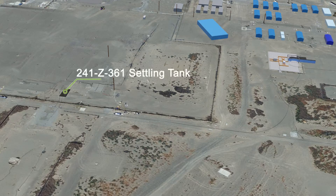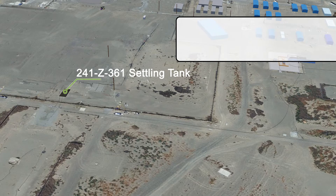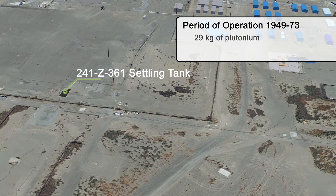The 241-Z-361 Settling Tank operated from 1949 to 1973. The tank contains an estimated 29 kilograms of plutonium. It will be filled with about 125 cubic yards of grout.